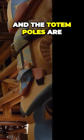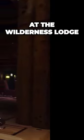The totem poles are more than just decorative elements. They actually help pull you into the whole immersive experience at the Wilderness Lodge.